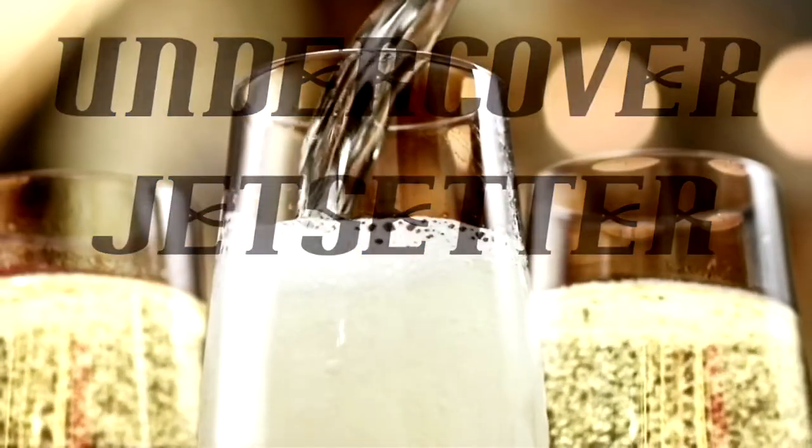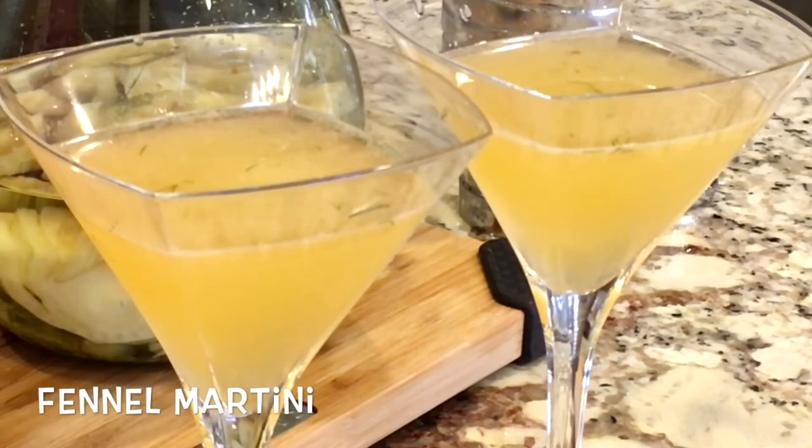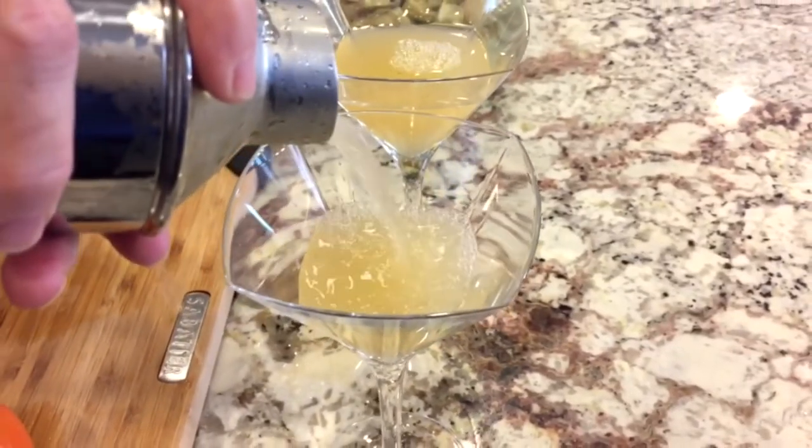When we come back, we're going to give you our undercover jet setter recipe for a fennel vodka martini. Welcome back, everyone — cheers! We're going back to the kitchen for another great cocktail recipe and it's super easy too. We're talking about a fennel vodka martini. The earthiness of the fennel gives you that licorice flavor — it's incredible. It's really a palate opener before you eat a meal, like an aperitif, preparing your palate for the meal ahead.